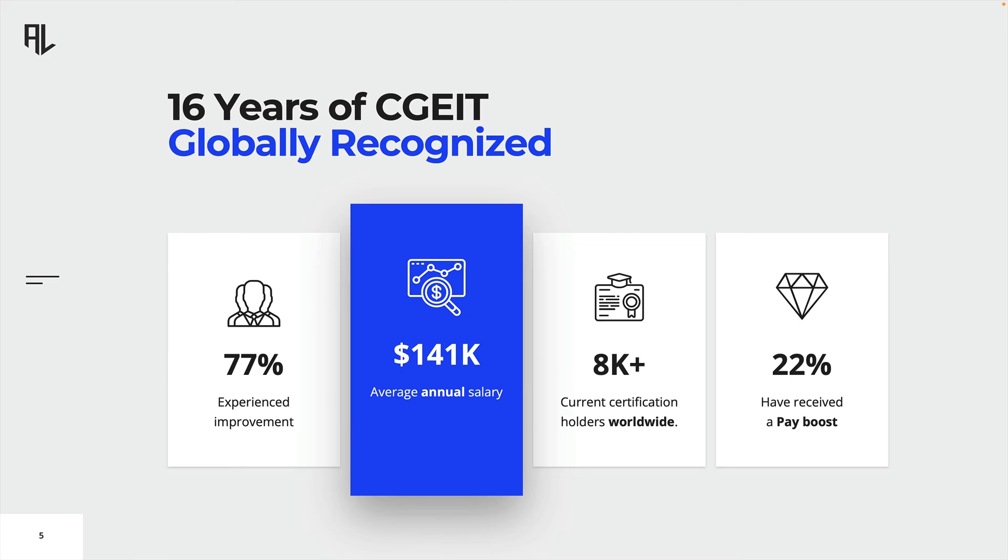The certification ranks as one of the highest paying IT certifications, with an average salary in the United States of around $141,000. Currently there are over 8,000 CGEIT certification holders worldwide, and 22% of them claim to have received a pay boost following their successful certification. If you are interested in pursuing a career in IT governance, then the CGEIT certification is an excellent choice.